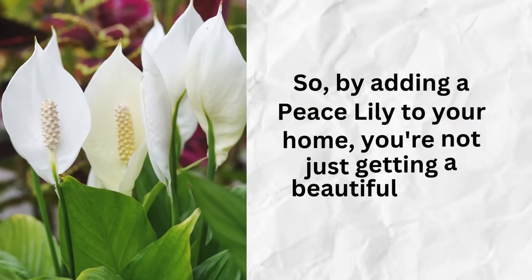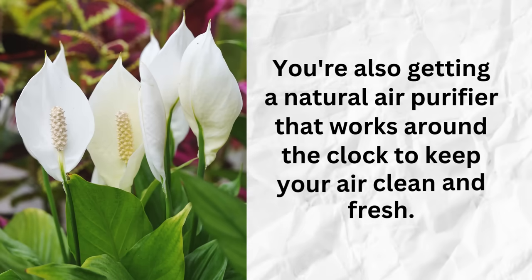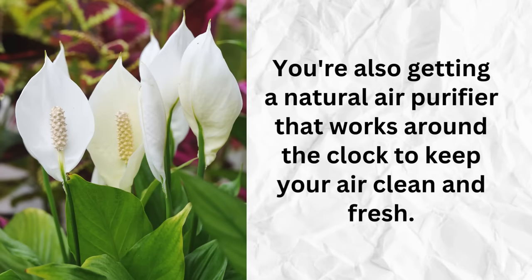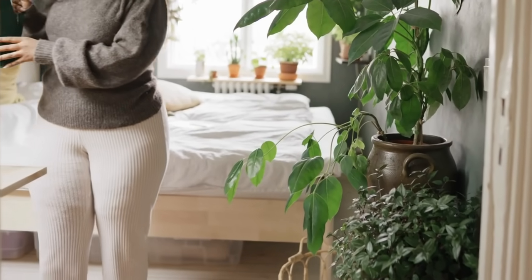The same plant cleaning your air at home could be used to keep astronauts healthy in space. By adding a Peace Lily to your home, you're not just getting a beautiful plant — you're also getting a natural air purifier that works around the clock. It's like having your own personal air cleaning system disguised as a lovely houseplant.